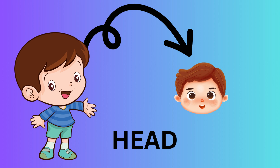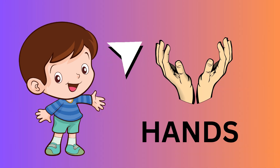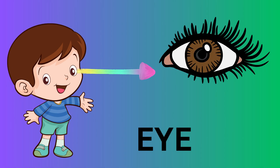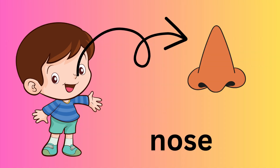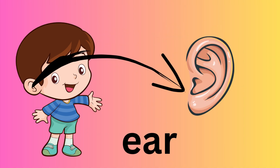This is a head. These are hands. This is an eye. These are feet. This is a nose. This is an ear.